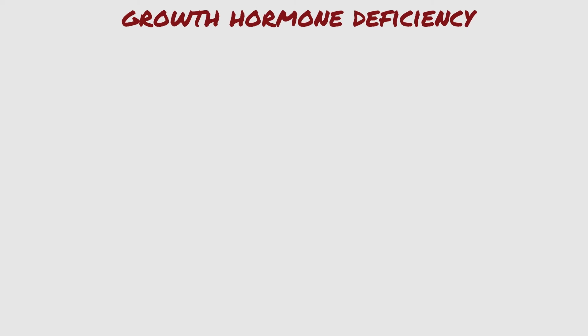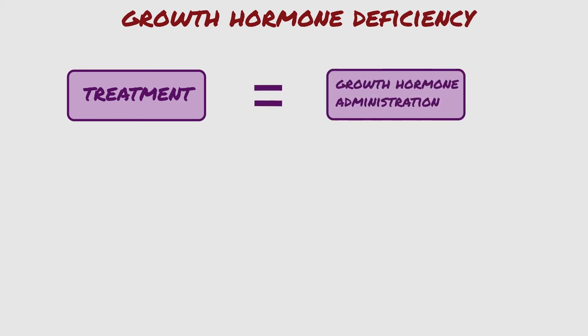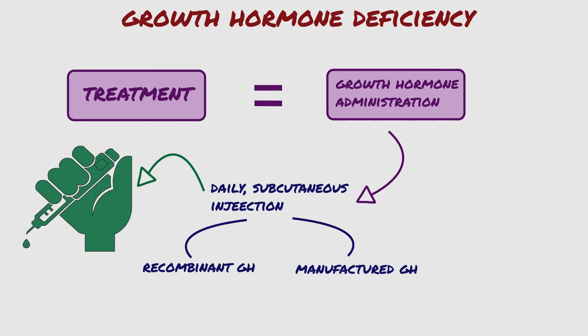When diagnosis is complete, the next step is treatment. The treatment of growth hormone deficiency is simple: to administer growth hormone. A daily subcutaneous injection of recombinant, or manufactured, growth hormone is given. This is usually supplied in the form of a pen-type injection.